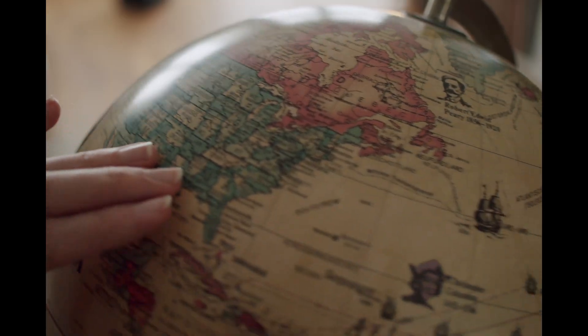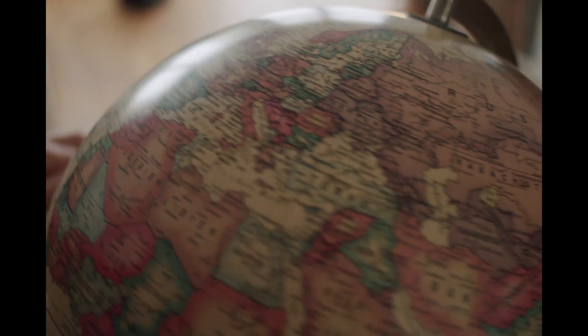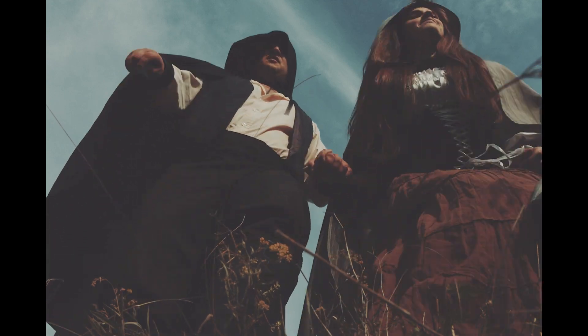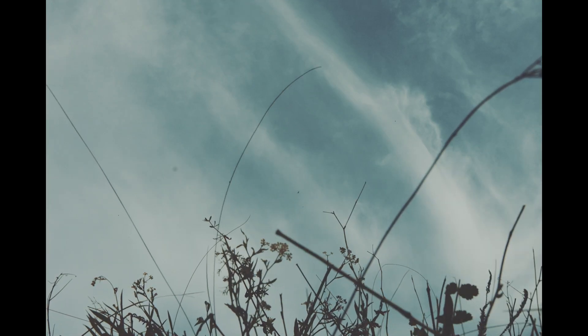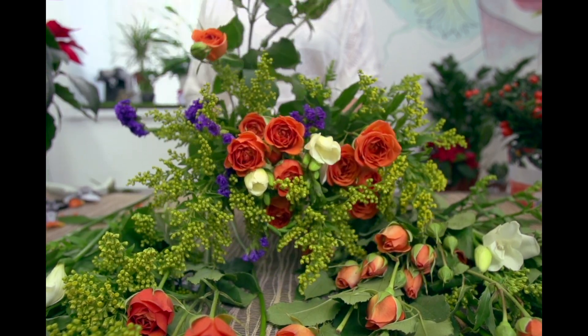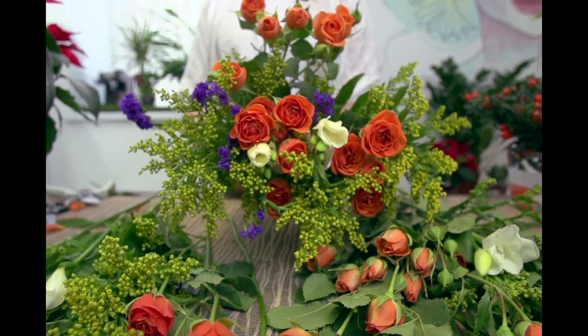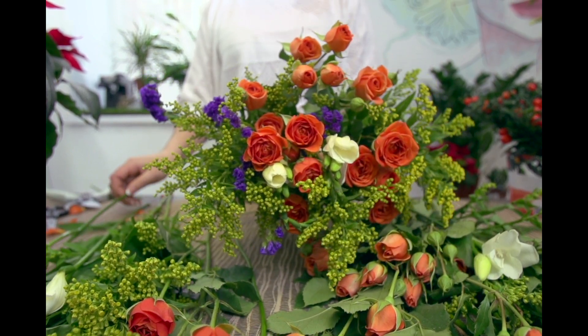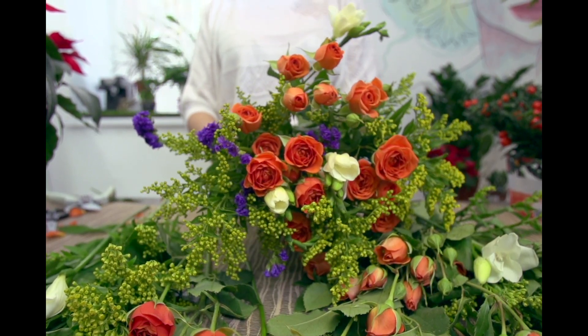The morning glory's allure extended to other parts of the world as well. In the Victorian era, these wonderful flowers played a significant role in conveying messages and emotions through a secret language known as floriography — the language of flowers — where every flower holds meaning based on its type, color, or both. We will be going more into this in a future video, so subscribe to stay tuned.